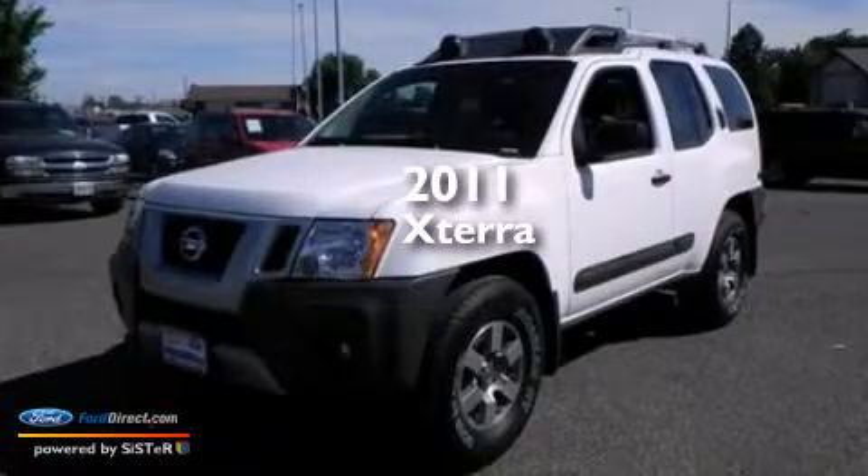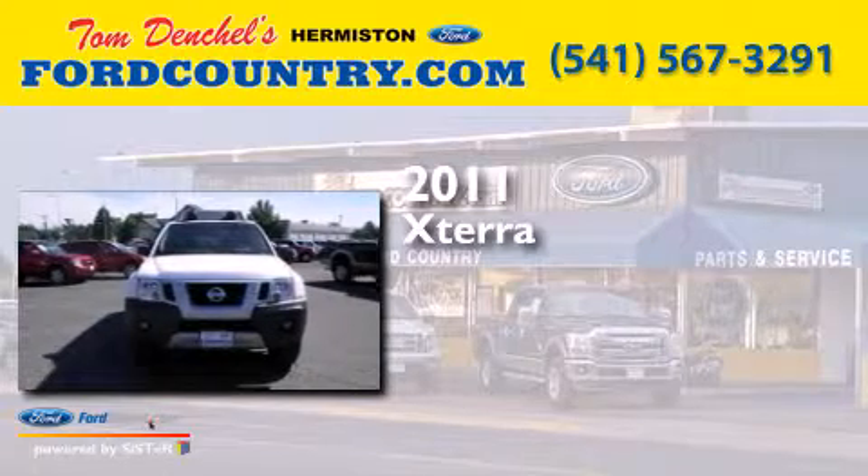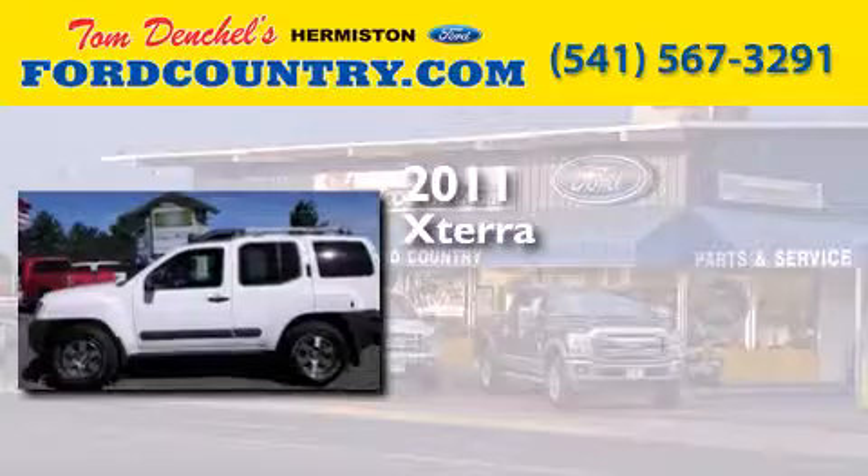This is a 2011 Nissan Xterra. It features a 4.0-liter six-cylinder engine, an automatic transmission, and the added capability of four-wheel drive.